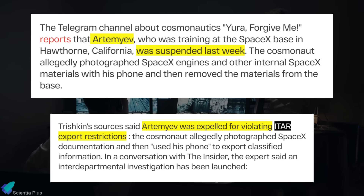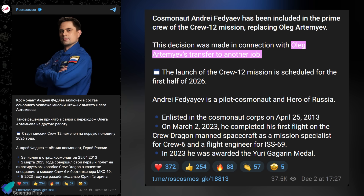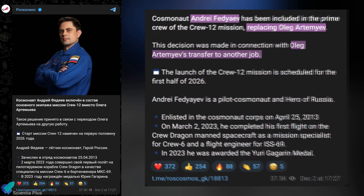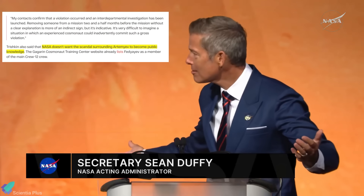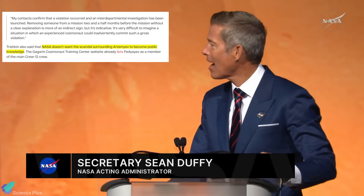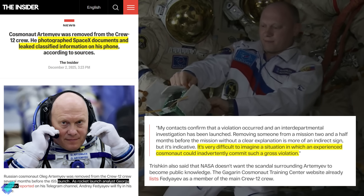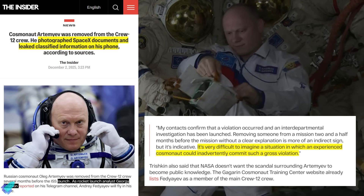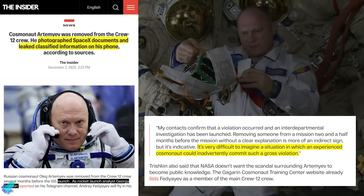After this, Artemiev was suspended from training, removed from the mission, and expelled from the United States. Roscosmos later announced his reassignment on December 2nd, describing it vaguely as a transition to other work. He has been replaced on Crew-12 by cosmonaut Andrei Fedyev. Both NASA and SpaceX have declined public comment to avoid escalating diplomatic tensions. While it is not yet clear whether Artemiev acted deliberately, export control experts note that accidental violations of this scale are rare, especially from a senior cosmonaut familiar with strict handling protocols.